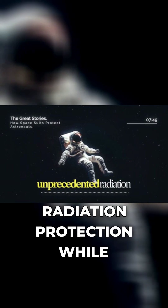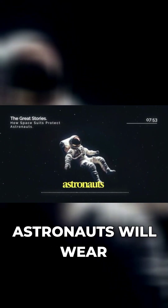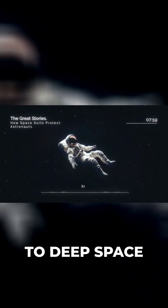This provides unprecedented radiation protection while maintaining flexibility, meaning future Mars astronauts will wear suits that make them nearly immune to the deadly radiation that has been one of the biggest obstacles to deep space exploration.